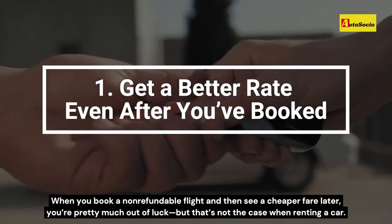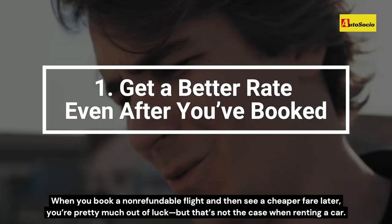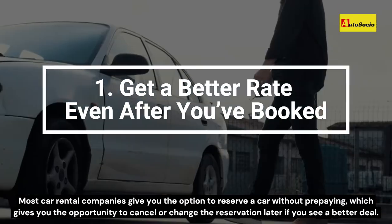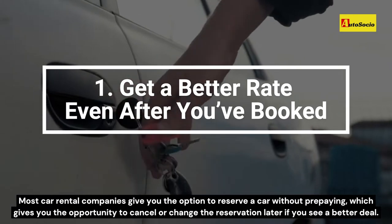When you book a non-refundable flight and then see a cheaper fare later, you're pretty much out of luck — but that's not the case when renting a car. Most car rental companies give you the option to reserve a car without prepaying, which gives you the opportunity to cancel or change the reservation later if you see a better deal.